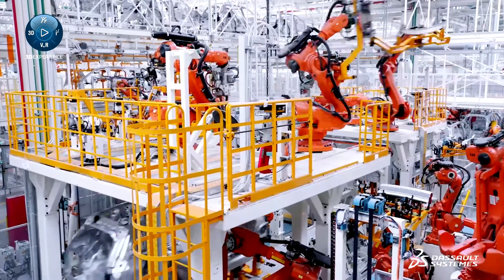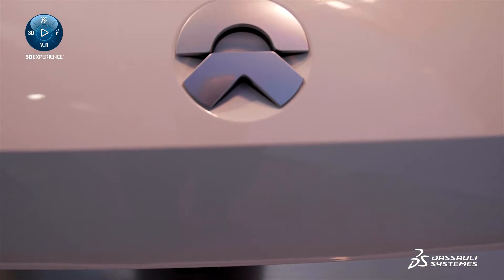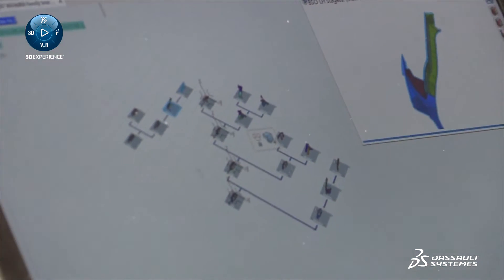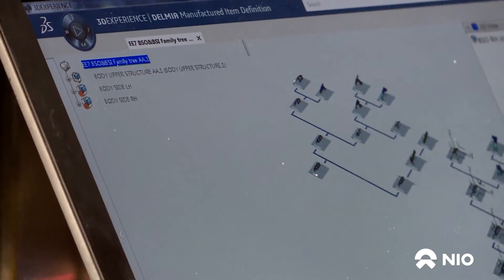Delmia has been extensively used at NIO. We are now using it for work like final assembly and soldering. We already can define final assembly process data for models like ES6 and ES8 on Delmia with PPR data.